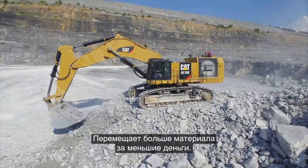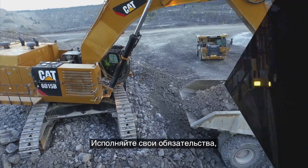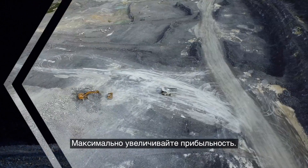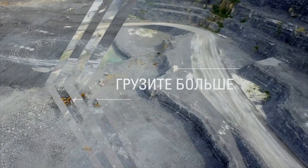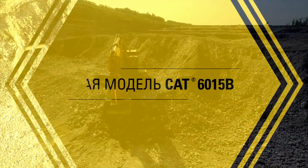Move more material at a lower cost. Achieve your production targets. Deliver on your commitments. Meet your deadlines. Maximize your profitability. Load more. Make more. The new CAT 6015B.